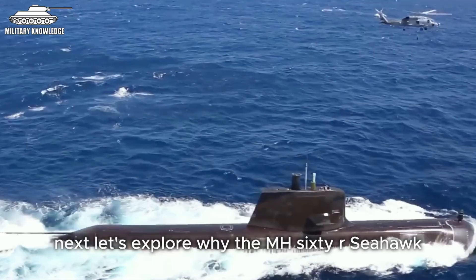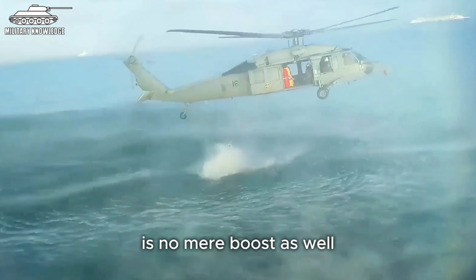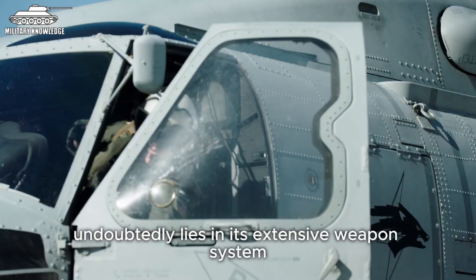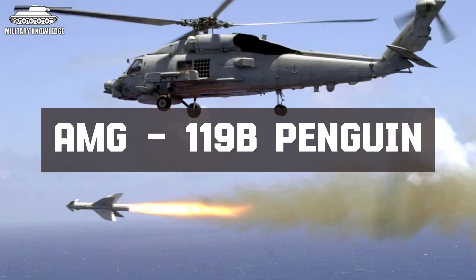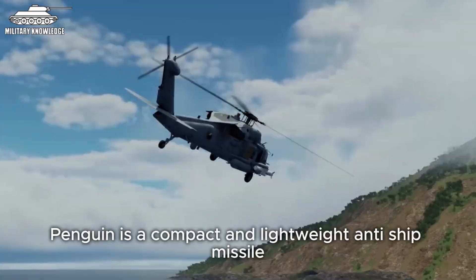Let's explore why the MH-60R Seahawk, dubbed the world's most powerful anti-submarine helicopter, is no mere boast, and why many naval forces are eager to acquire it. The first reason lies in its extensive weapons system, with the most powerful being the AGM-119B Penguin anti-ship missile — a product of the Kongsberg Weapons Factory, now part of General Dynamics European Systems. The Penguin is a compact and lightweight anti-ship missile designed to be launched from helicopters and small missile boats.